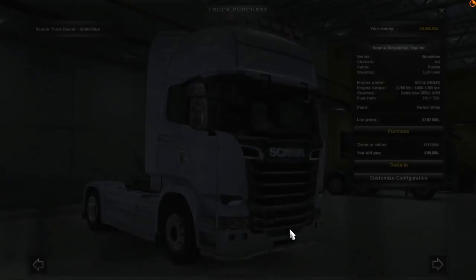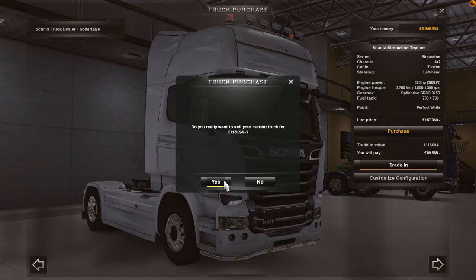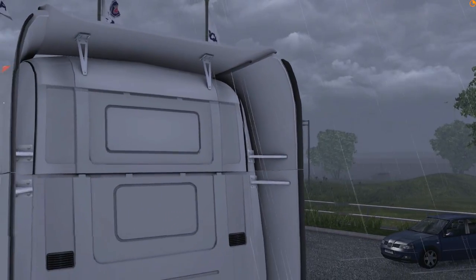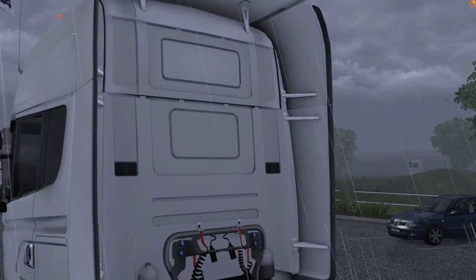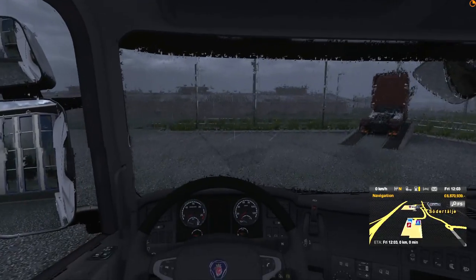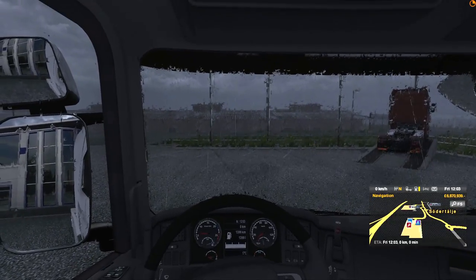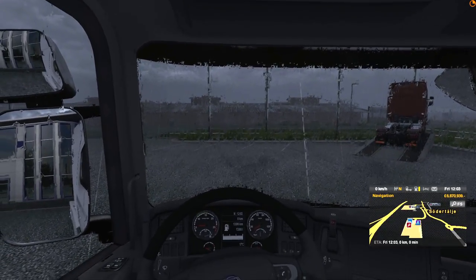So let's confirm this. Trade that bad boy in. Let's have a look — oh, it's raining, all over my new truck. How dare it. We want a nice sunny day when you buy a new truck — you don't want to pick up a truck in this kind of weather.